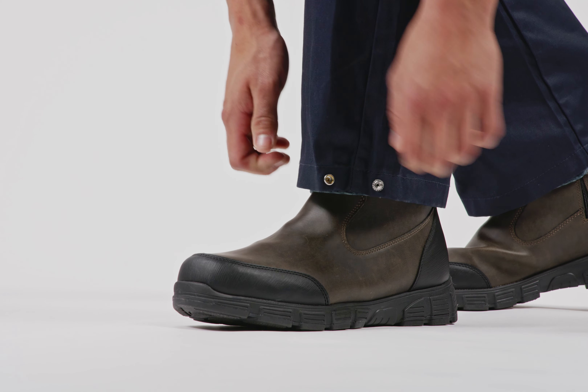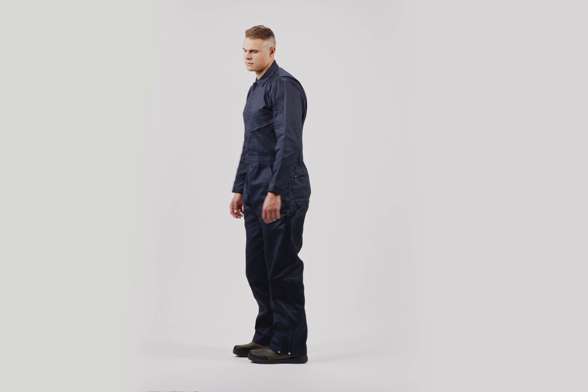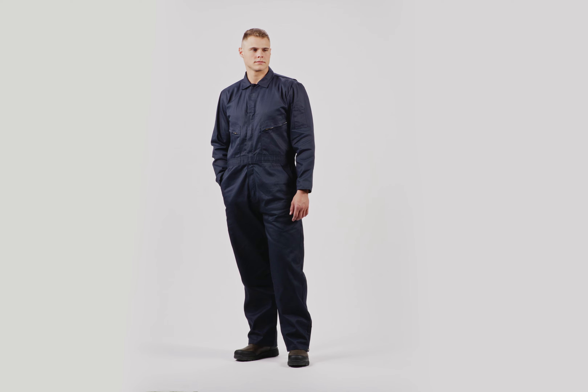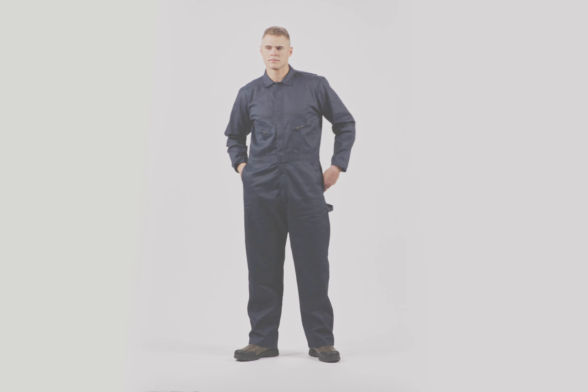The Byrne Heritage Unlined Cotton Poly Blend Twill Coverall, able to withstand demanding work environments, is an essential for men who require reliable, comfortable, and practical attire.